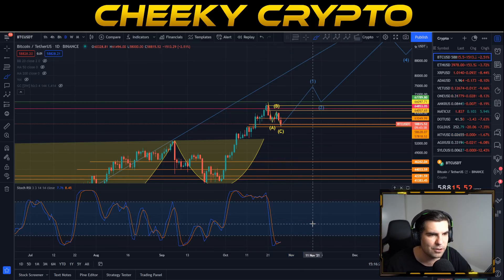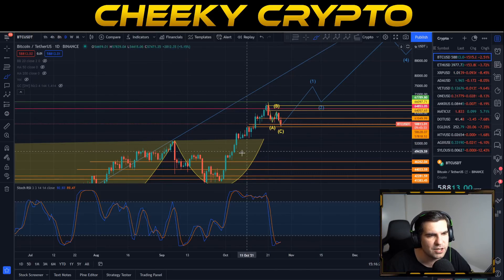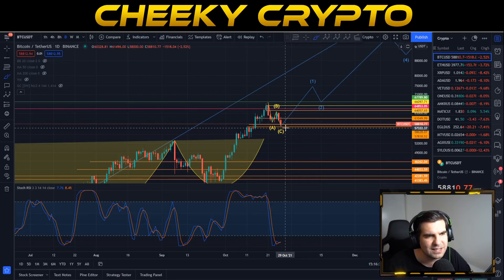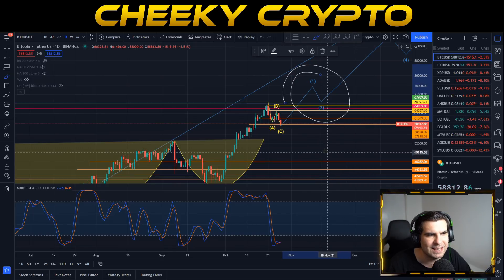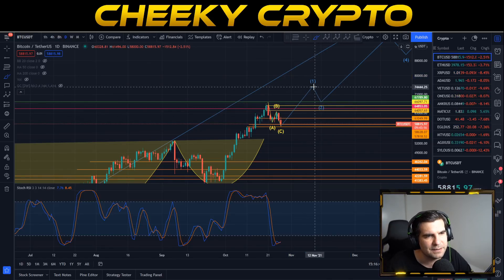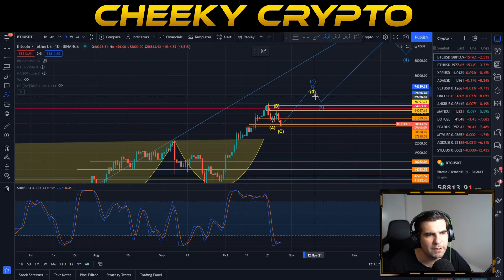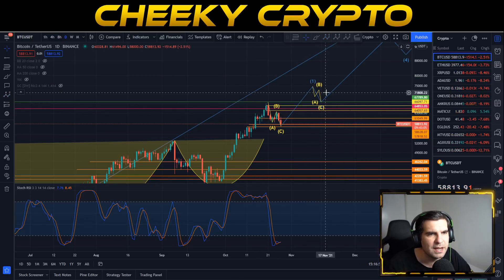This is absolutely bullish — it basically means we have loads of room to grow now that we've had this correction. Profits have been taken after the huge surge to the upside; nothing moves in a straight line. A completion of an ABC at this point could be fantastic for a good surge to the upside. I anticipate us moving nicely above 67k before another ABC correction, potentially due in the first few weeks of November.